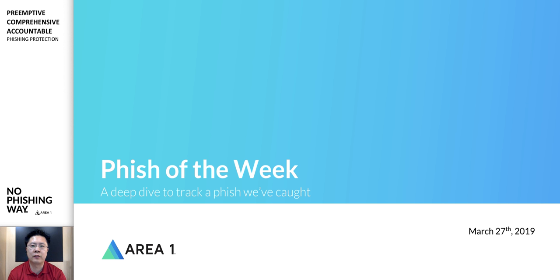Hey folks, how's it going? This is Dominic here from Everyone Secure. Welcome to this edition of the Fish of the Week. This week we're going to take a look at a phishing campaign that's been hitting our customers — it's not actually a new phishing campaign, but there was a little spike this week.